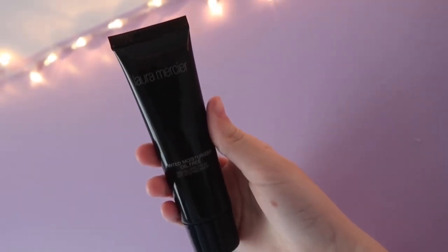I use both of these products in all of my skincare and makeup videos, but they've both really honestly helped my skin a lot and I could not live without them. Now I'm going to take my new absolute favorite product — Laura Mercier's tinted moisturizer. It is literally amazing.